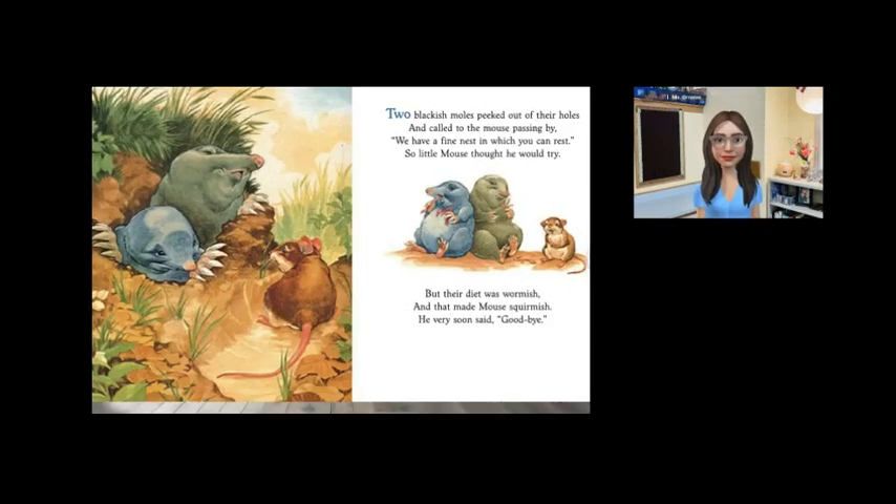Two blackish moles peeked out of their holes and called to the mouse passing by. We have a fine nest in which you can rest. So little mouse thought he would try. But their diet was wormish, and that made mouse squirmish. He very soon said goodbye.